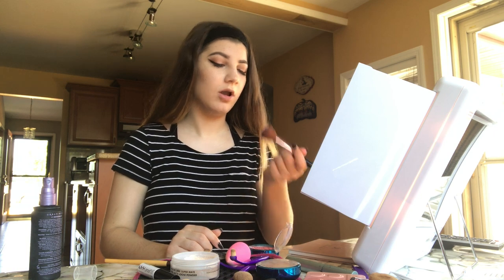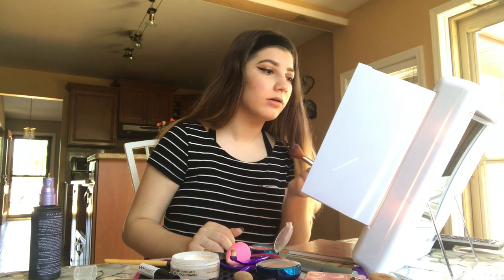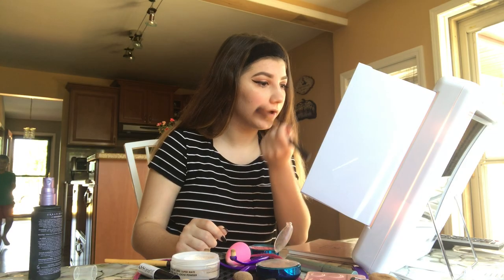And blush. Oh fuck, I put way too much. Way too fucking much — I look like an Elf on the Shelf. Maybe I can blend it out. Oh yeah, I'm just adding more. Okay cool. My face is really fucking big.